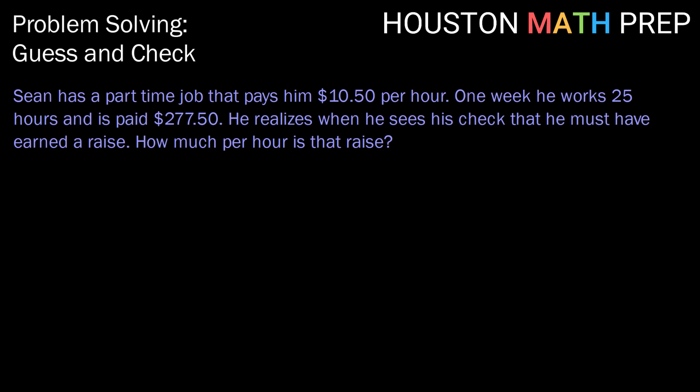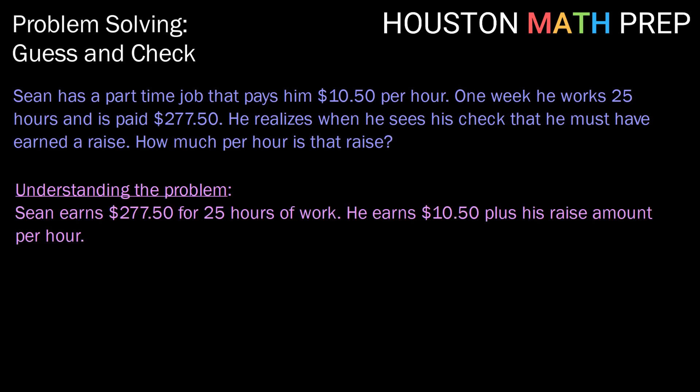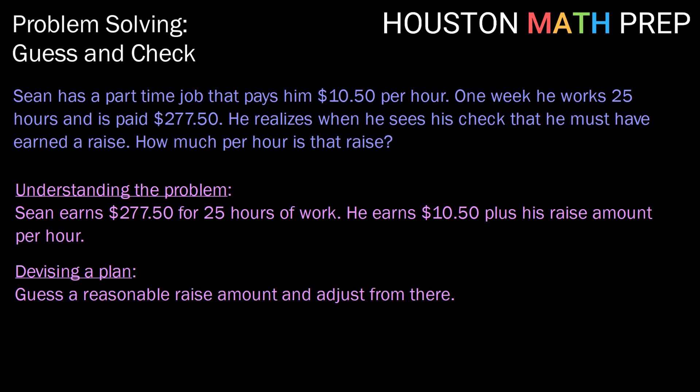All right, let's dive in. First step, let's make sure we understand the question. We know that Sean earns $277.50 for 25 hours of work, and he earns $10.50 plus that raise amount per hour. To devise a plan, we could guess a reasonable raise amount, see if we hit the mark of $277.50, or if we're too high or too low, and adjust from there. So here's the method of guess and check.